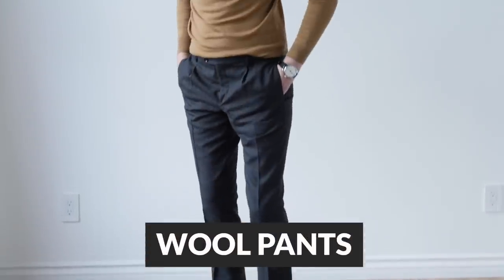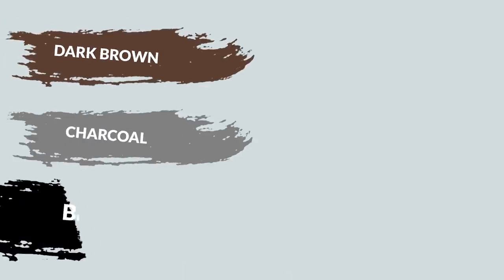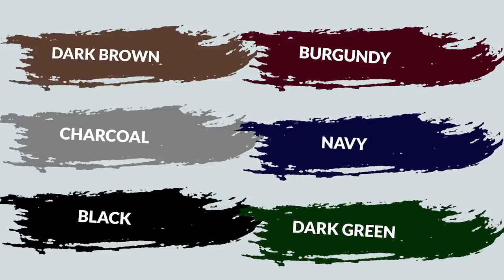Next up is probably one of the more versatile items you can have in your wardrobe especially as it gets cooler — and that is a pair, or multiple pairs, of wool pants. I specifically love them because they're super easy to dress up or down. You could chuck on some sneakers or go all the way up to dress shoes and boots. As the weather cools down you want to get a thicker wool material, and stores right now are going to carry that. As far as colors go, you can go with dark brown, charcoal, black, burgundy, navy, or dark green — all fantastic fall colors.